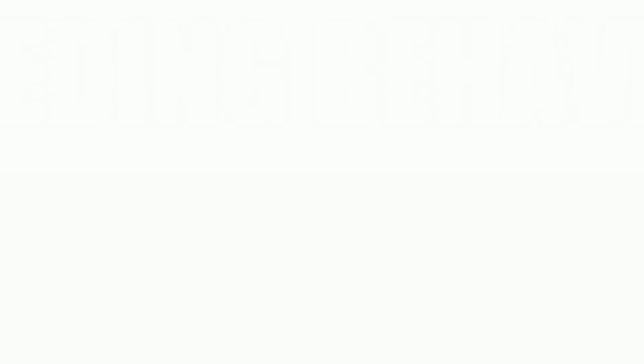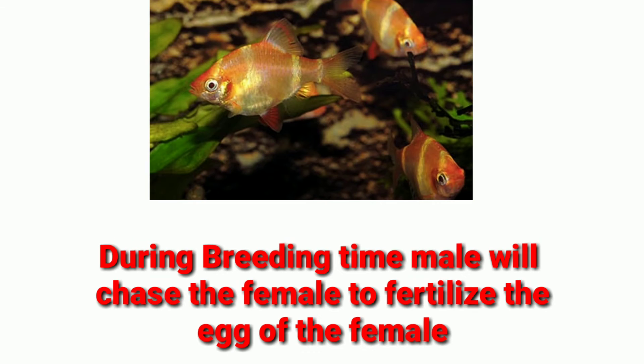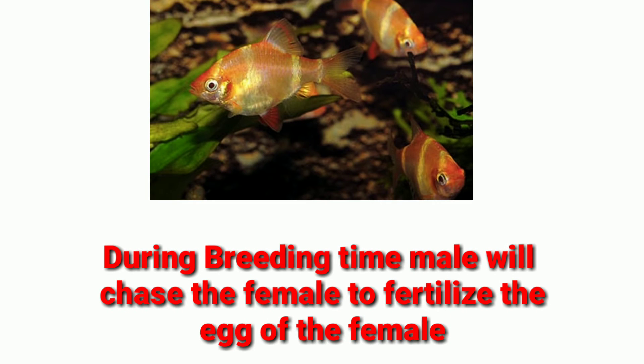The last and most important difference is their breeding behavior. During the breeding time, the males will definitely chase the female to fertilize her eggs. From this behavior, you can also recognize the difference between male and female albino tiger barbs.